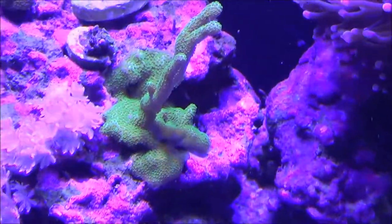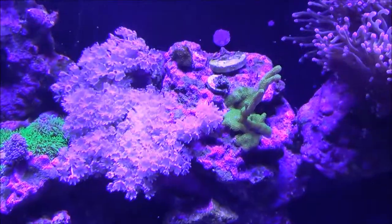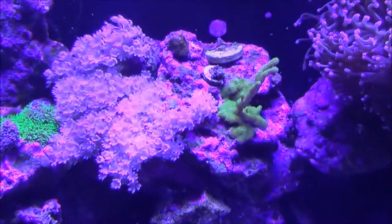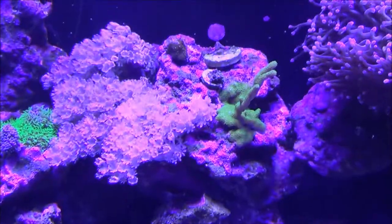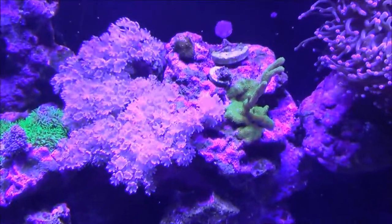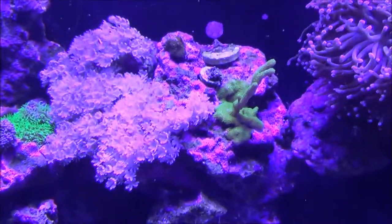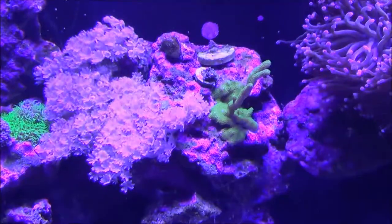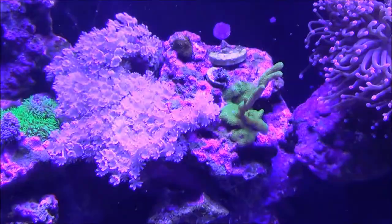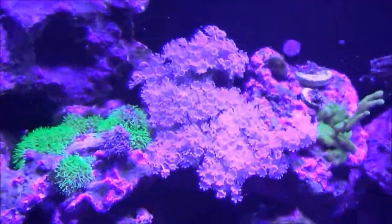As you can see, the pulsing Xenia has gone crazy and is all over this area of the tank — it's kind of taken over a bit. I need to get in there and probably clean some of that out. I tried cutting some off the other day to frag it and it's not real easy to cut off. I'm going to have to pull some of these rocks out and really go after it.